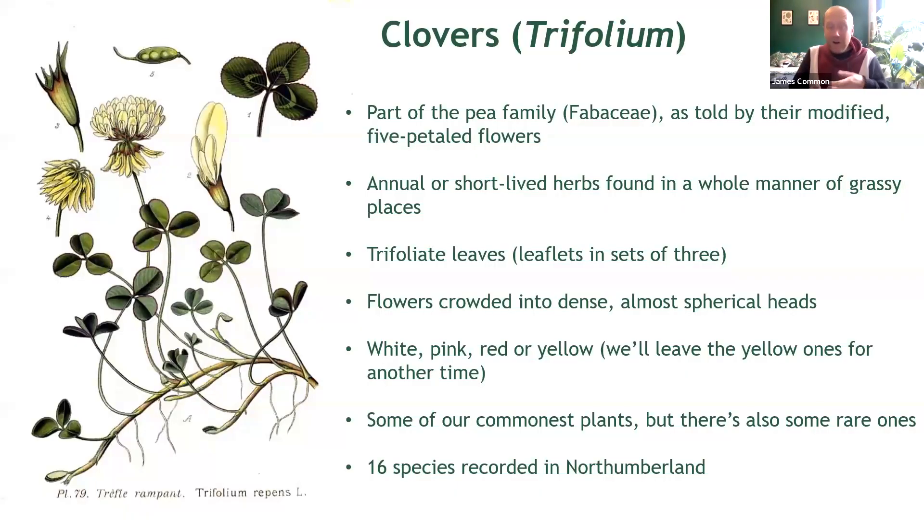What exactly are clovers? They're some of our best known wildflowers, and the chances are by walking just a few metres from your front door, you'll find at least one growing on a grassy corner somewhere. They are members of the pea family, as told by their modified five-petalled flowers as seen on the lovely little diagram here.